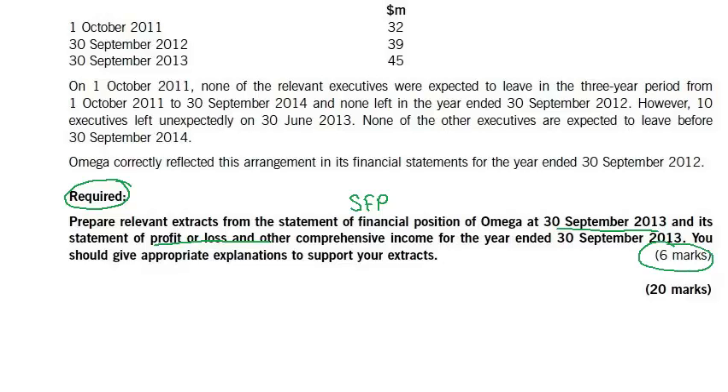We are clearly asked to give appropriate explanations. We accountants are very much used to calculations, and in the exam, many candidates had not given any explanation. That doesn't mean they had no idea of the explanations, but they had not given it. Therefore, they didn't get marks that were allocated for the explanations.